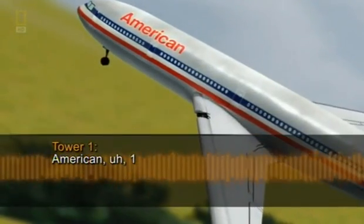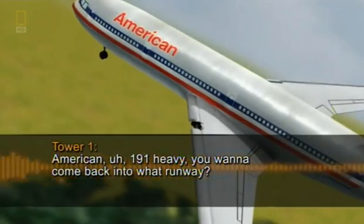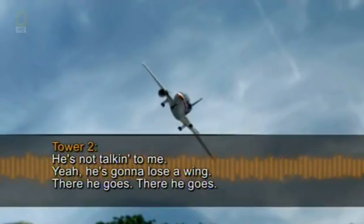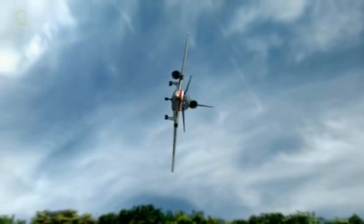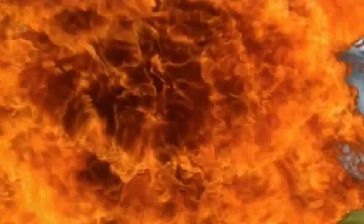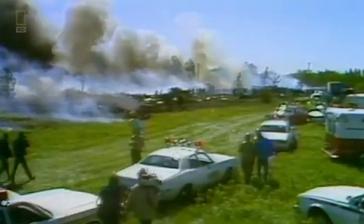ATC: 'American Airlines 191 Heavy, you want to come back into what runway?' Witness: 'There he goes... there he goes.' Within 31 seconds of the engine severing from the plane, the DC-10 slams into a trailer park less than a mile from the runway. The entire flight lasted just two minutes, but it changed these sisters' lives forever. 'There's no other way to tell you — there's been a really bad accident, and mom and dad are dead.' There was no noise at all. The plane went left wing tip right into the ground, and as soon as it hit, it had a napalm effect — everything in its path was blown into a sheet of flame.